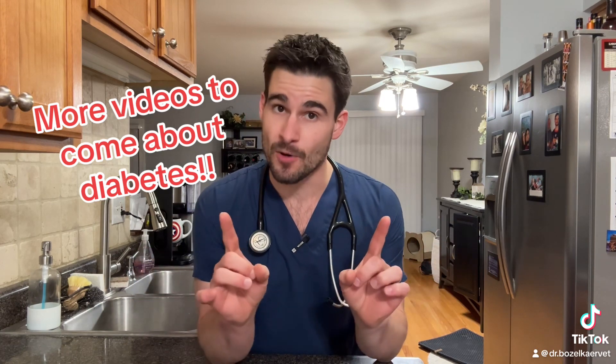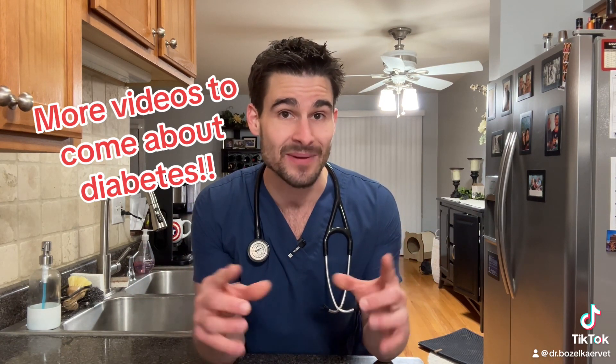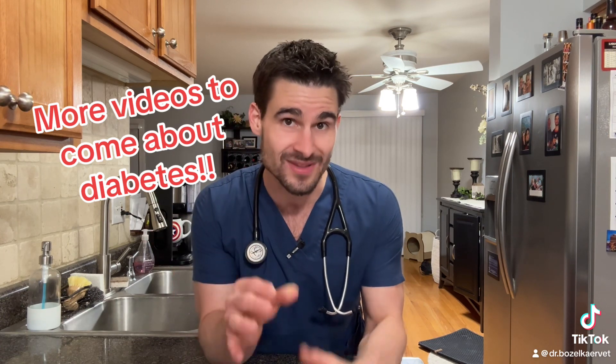I'm going to preface this video by saying this is going to be the first video in a series I'm doing all about diabetes. The purpose of this video is just to serve as a basic overview of some of the highlights of diabetes in a nutshell, and in future videos we're going to tackle the individual portions in more detail.